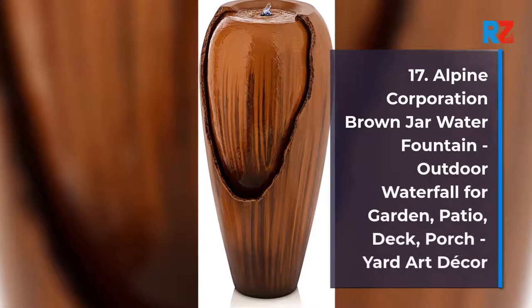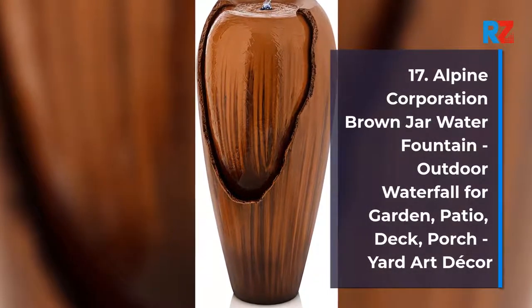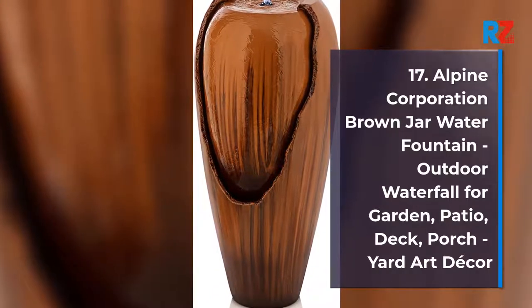17. Alpine Corporation Brown Jar Water Fountain, Outdoor Waterfall for Garden, Patio, Deck, Porch, Yard Art Decor.